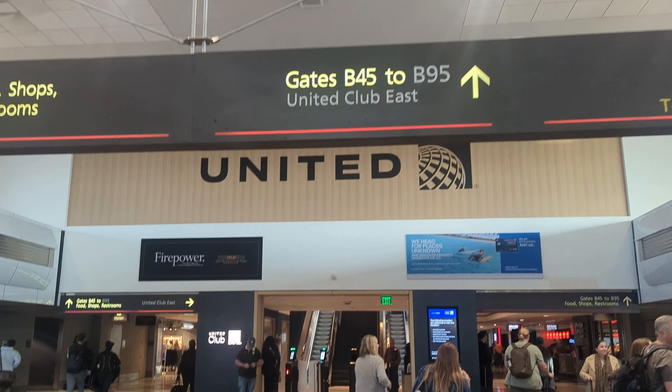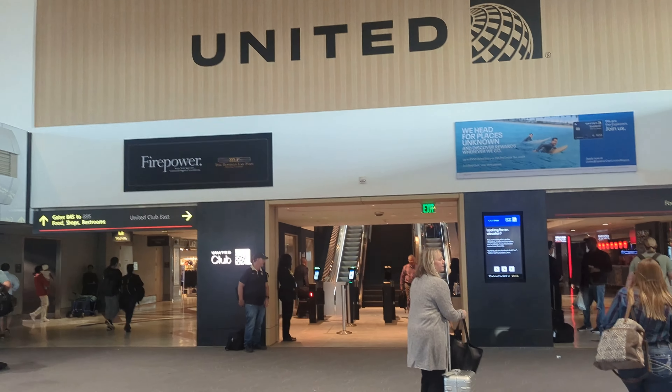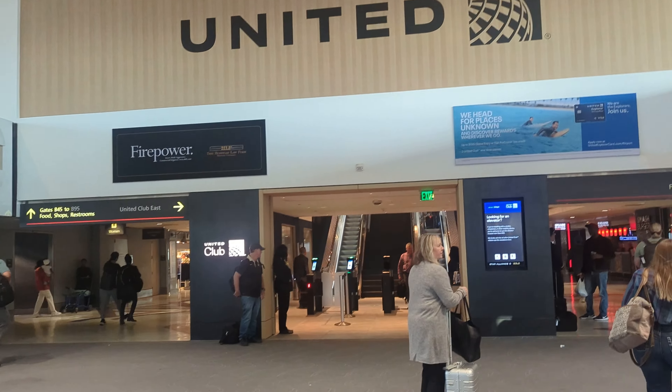What's up everybody, it's Nick from Houdat Travel. We are in Denver for a really short layover, but they have a new United Club so we're going to show you what it looks like — and here we go.